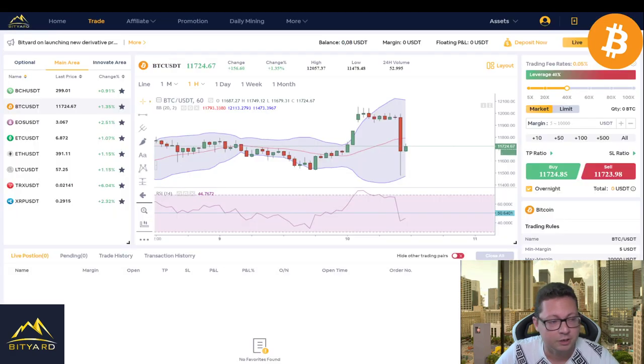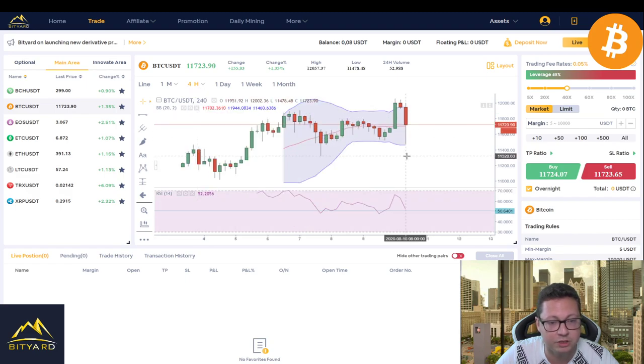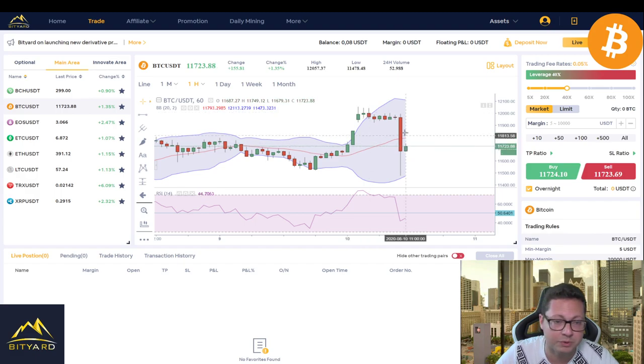Right now, for example, we are having this big dump here on Bitcoin — we just saw this about an hour ago. We had overnight, at least here in Europe, the breakout from $11,800 and we came up to $12,000. As you can see, we are currently having this dump towards the bottom of the Bollinger Band that you can see in the one-hour and also the four-hour time frame.